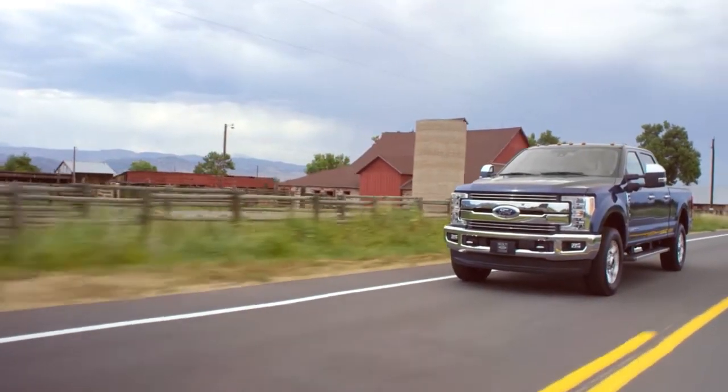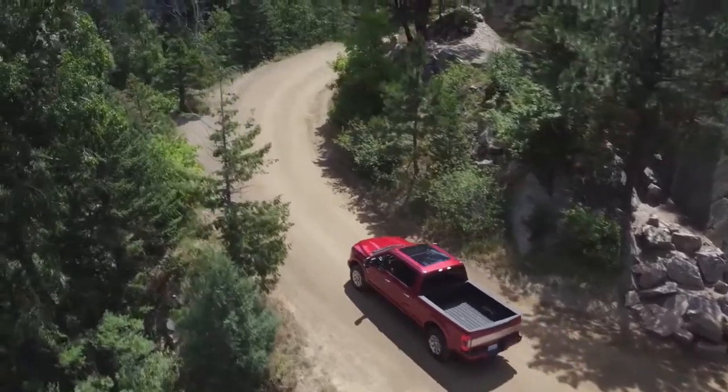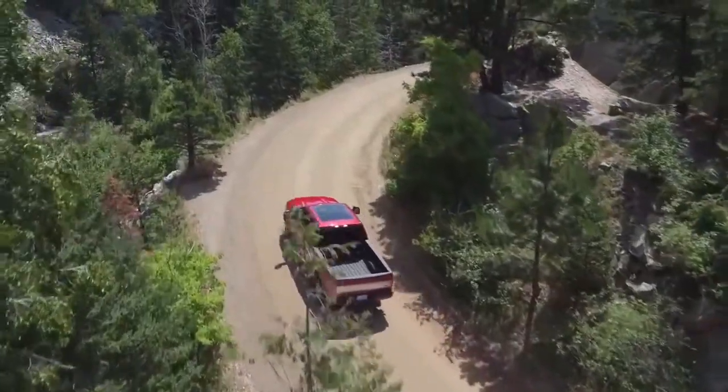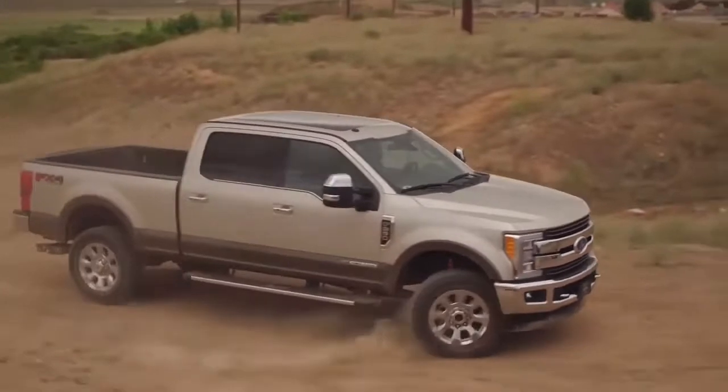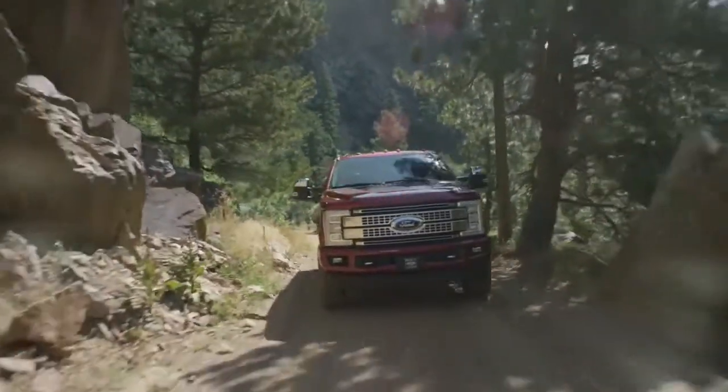With a torque shift heavy-duty six-speed select shift automatic transmission and a 6.2 liter flex fuel V8 engine, the Ford F-350 Super Duty is a machine that can handle any task. In addition, it comes with incredible features like cruise control.